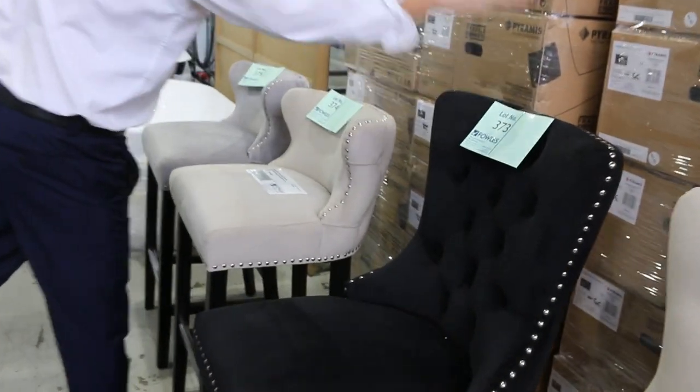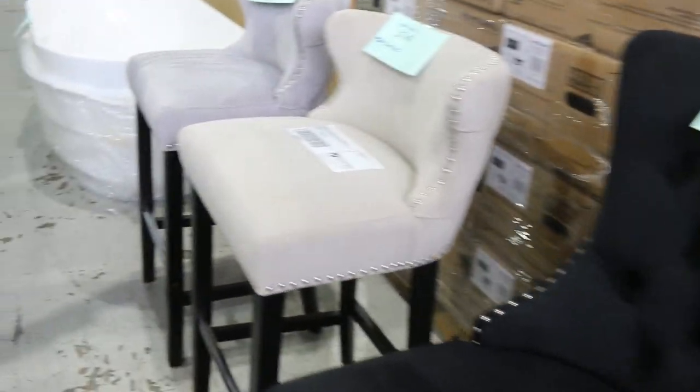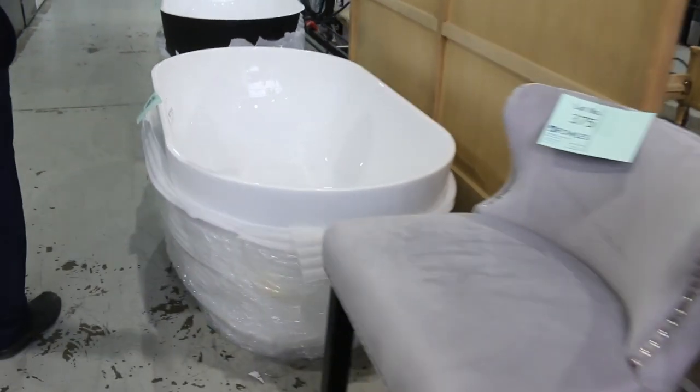Some beautiful velvet bar stools there in a couple of different styles. Those have been bidding around the $80 mark in the past few auctions.